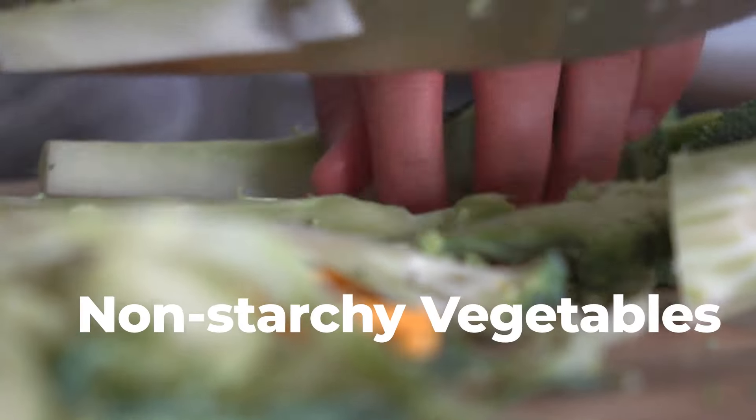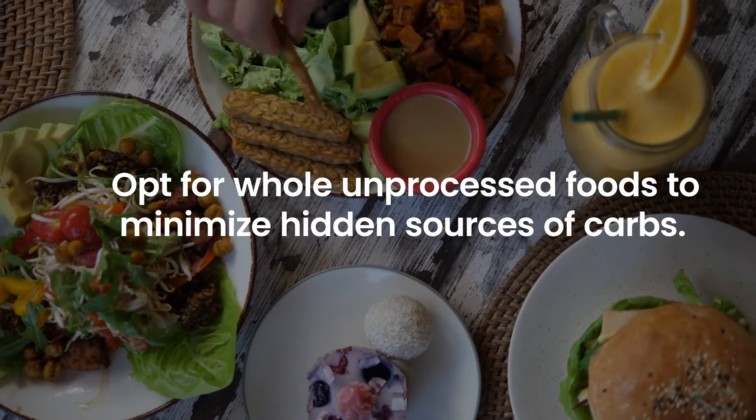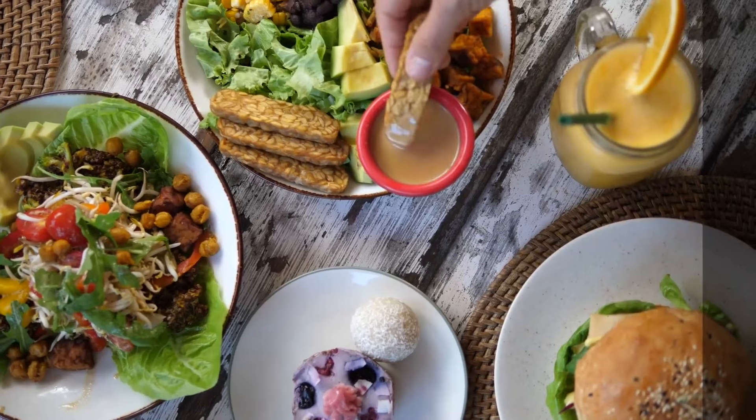Instead, focus on including non-starchy vegetables, lean proteins, and healthy fats in your meals. Opt for whole, unprocessed foods to minimize hidden sources of carbs.